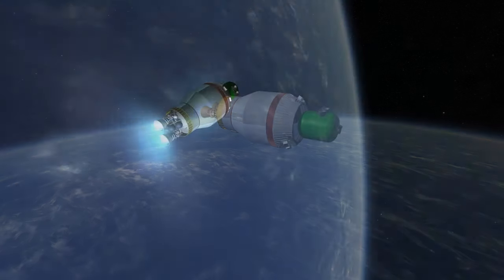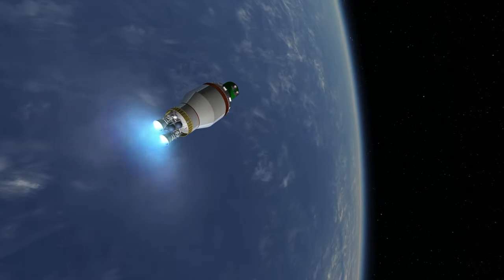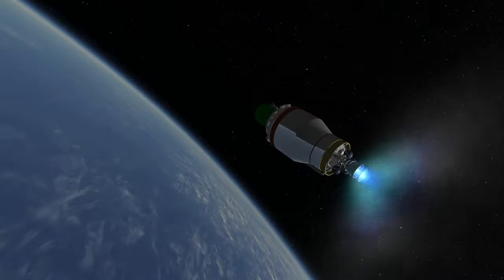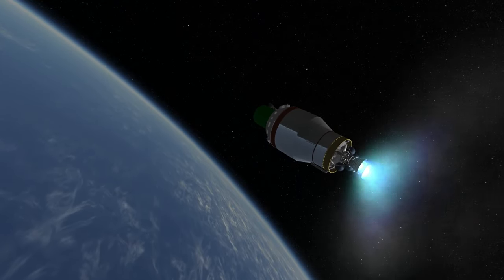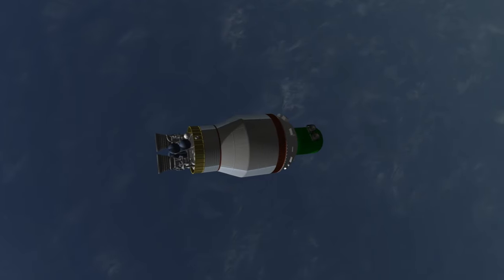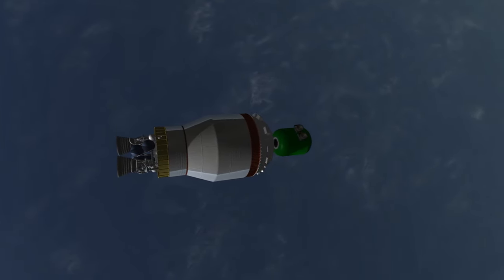The Titan IV was used almost exclusively for military payloads in its 39 launches, 35 of which were successful. However, a Titan IV-B did launch Cassini-Huygens in 1997, which continues to operate as of the recording of this video in 2016, though it's due to dispose of itself by flying into Saturn in 2017.